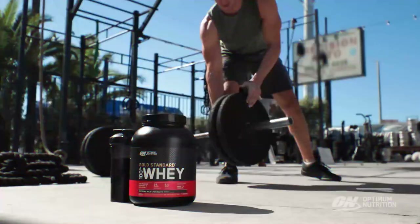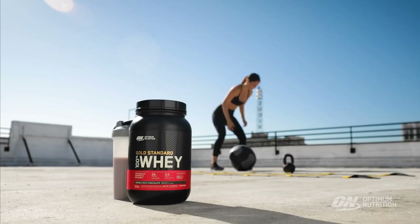In the journal Nutrients, a study found that if you eat a lot of protein, you can gain more lean body mass than if you do resistance exercise alone.